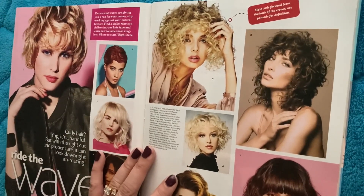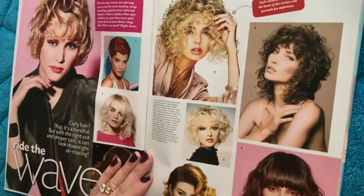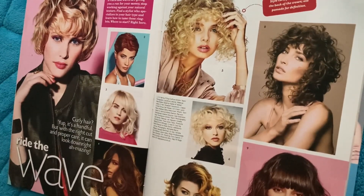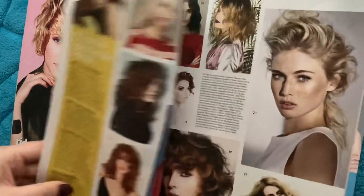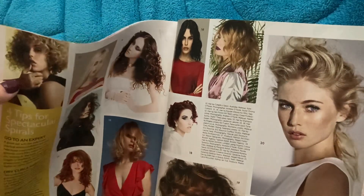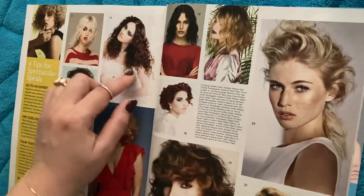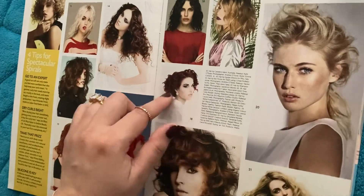Curly hair — yep, it's a handful, but with the right cut and proper care, it can look done and amazing. Oh, that's so cute! I love it so much — that looks so cute. Oh my god, more cuteness! Are you kidding me? I love it so much, look how cute. Beautiful. That's how I look if I braid my hair into French braids. This is really a beautiful color — I love that.